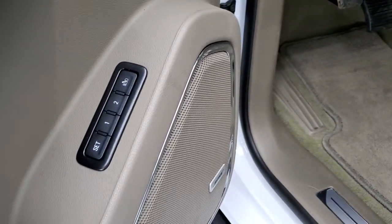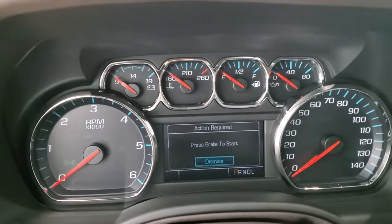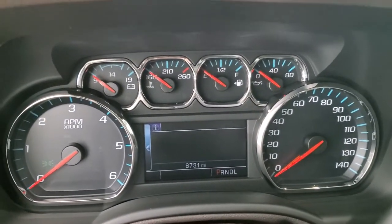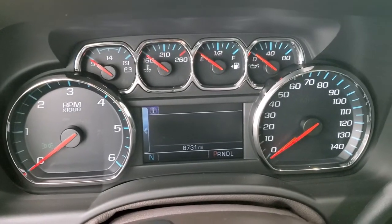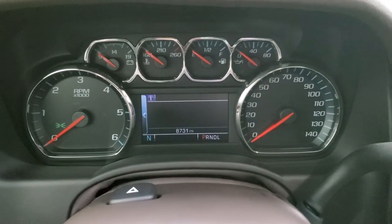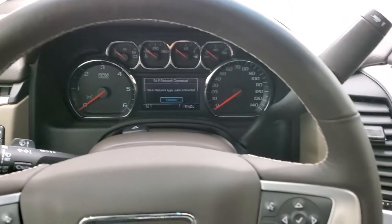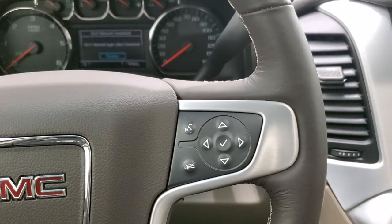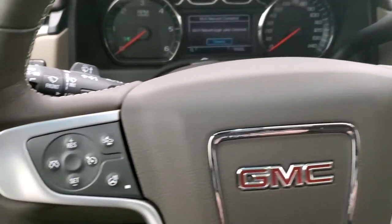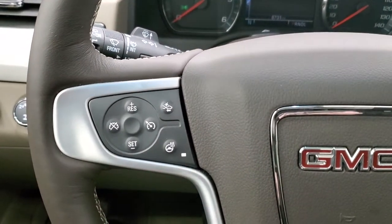The vehicle has Bose sound and a memory driver's seat. Turning the ignition on, it has 8,731 miles. The instrument cluster is very nice and clean. You get a compass display, a heated leather-wrapped steering wheel, Bluetooth and information center controls on the right, cruise controls, forward collision warning controls, and the heated steering wheel button on the left.